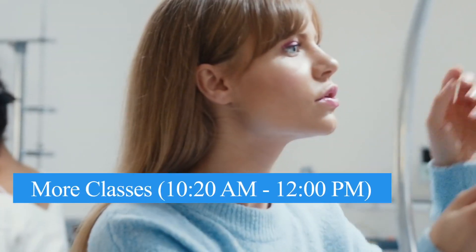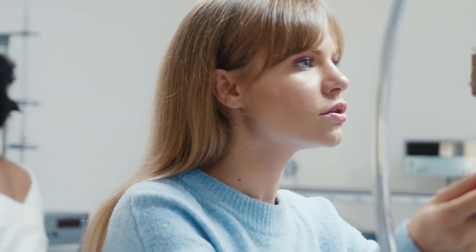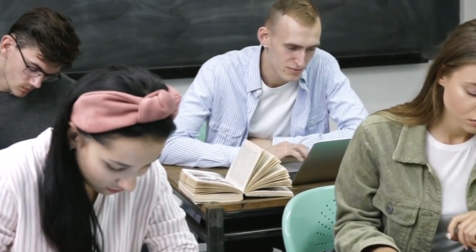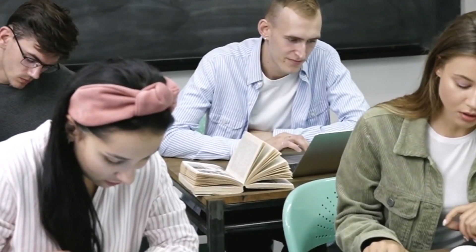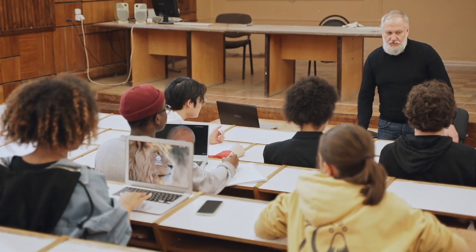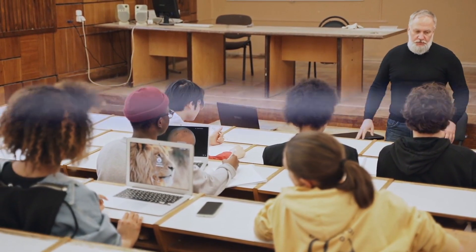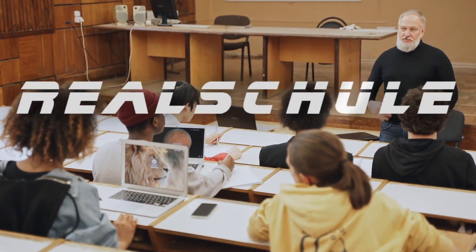After the break, students head back to class for more subjects. These might include foreign languages like English or French, or more practical courses like IT and Economics. German schools focus not only on academic subjects but also vocational and practical learning, especially in Hauptschule and Realschule.